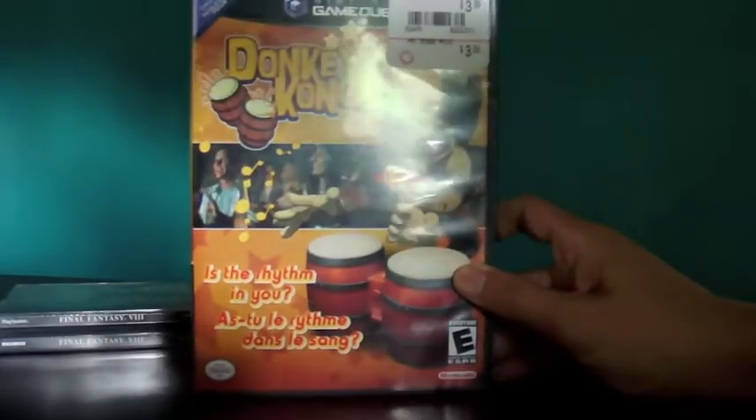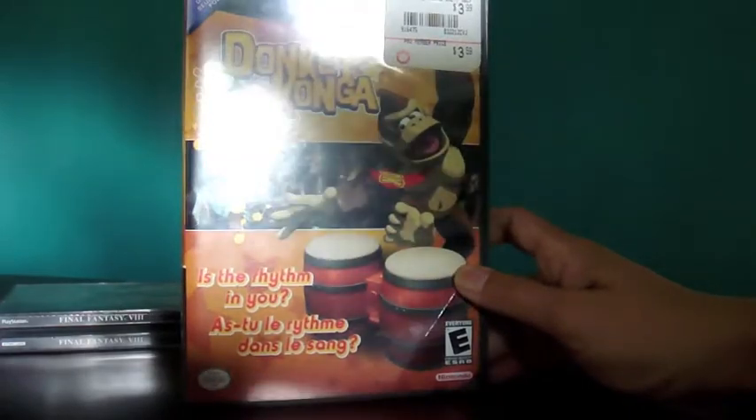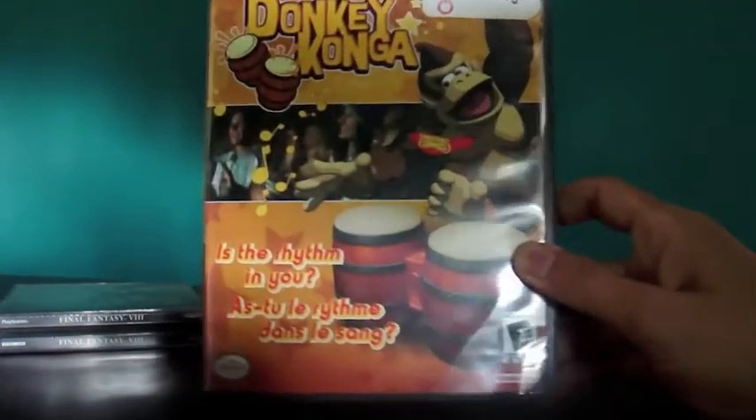Next is Donkey Konga for $3.99 — also complete, manual is in good shape. I got that just to test those drums out and it works great.